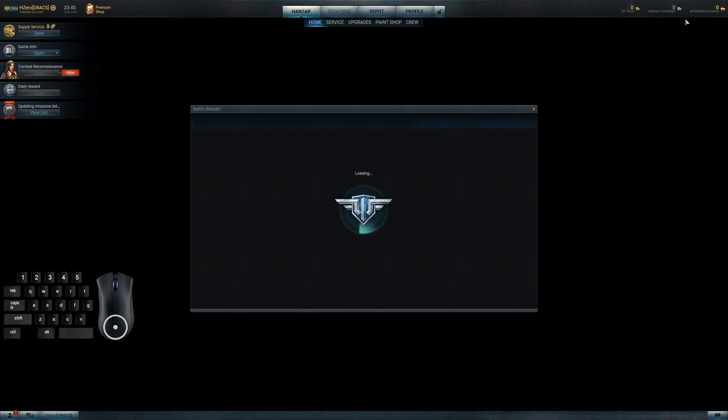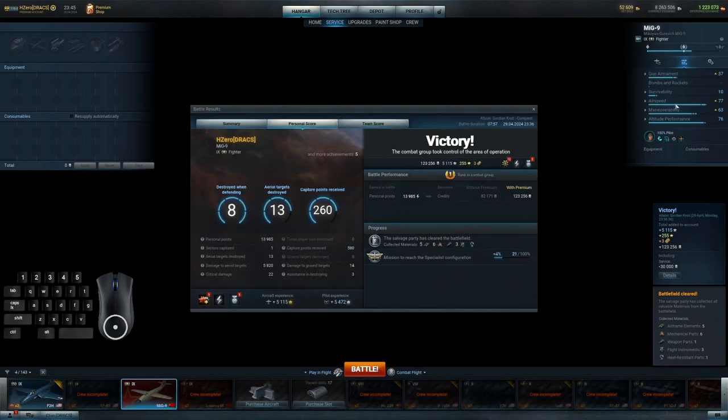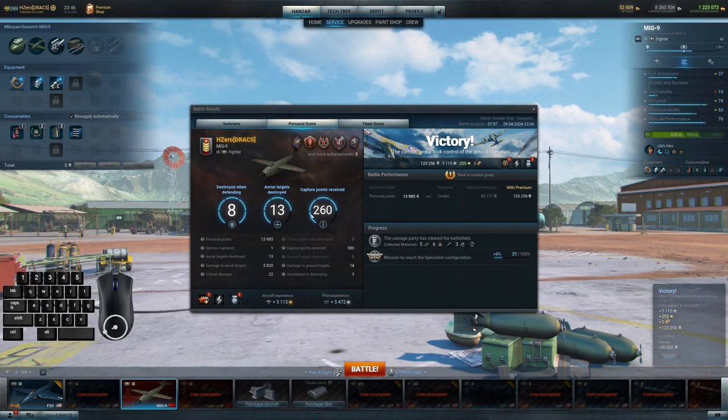I knew we were getting close with the mining plants rolling over. So fun, furious, fast match. I've had several so far on the MiG-9 and it plays very consistently in everything that it does. Look at all those critical hits — 22. Knocked down 13 targets, 11 of them player aircraft. I only captured one zone, sadly — I should have been a little more on the offensive. But I destroyed eight while defending, and sometimes that's what it takes.